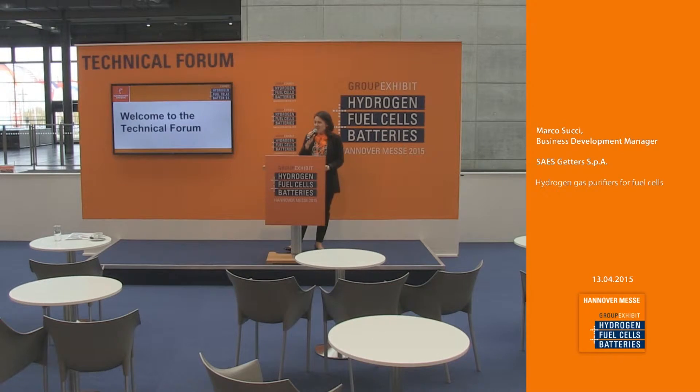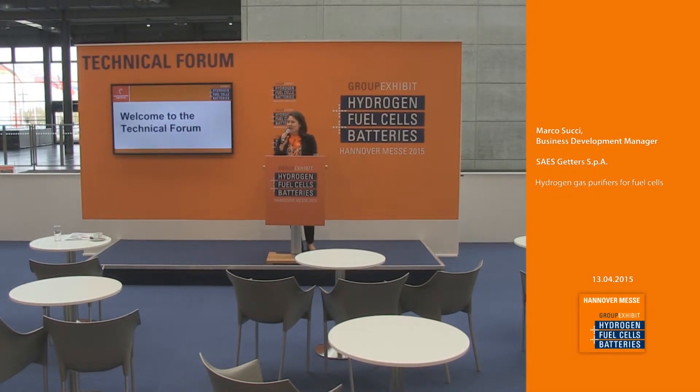Good morning, ladies and gentlemen. Welcome to the Technical Forum here at the Group Exhibit Hydrogen, Fuel Cells and Batteries at the Hanover Fair in 2015. Every 15 minutes, you will hear interesting presentations regarding the hydrogen industry. I invite you to have a seat.